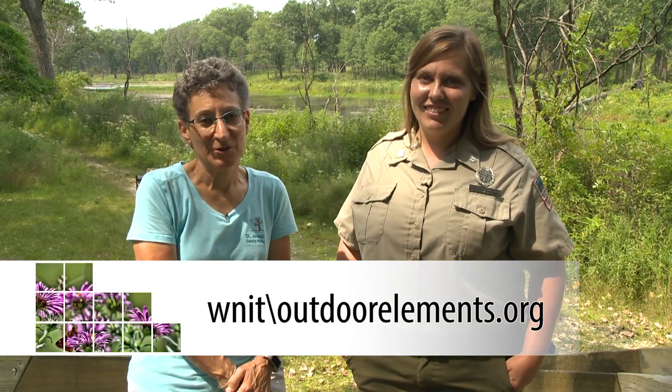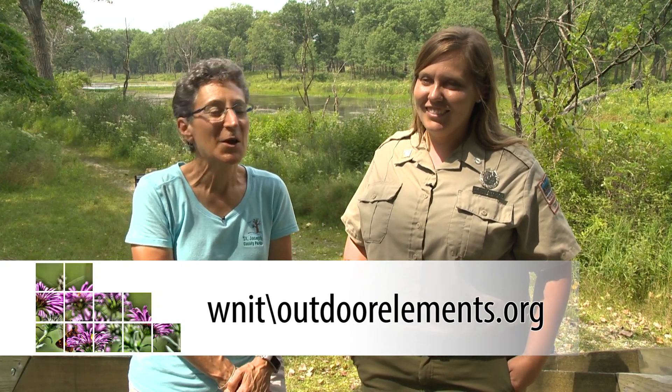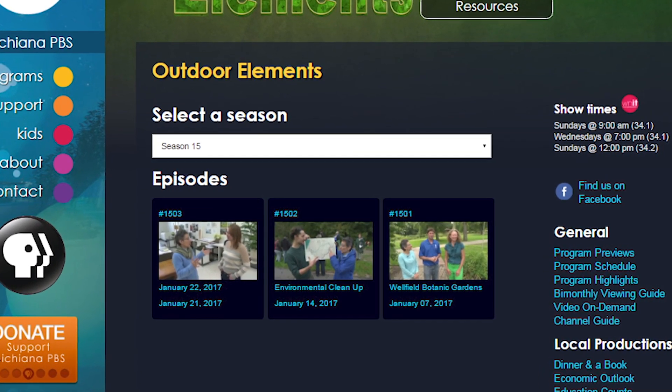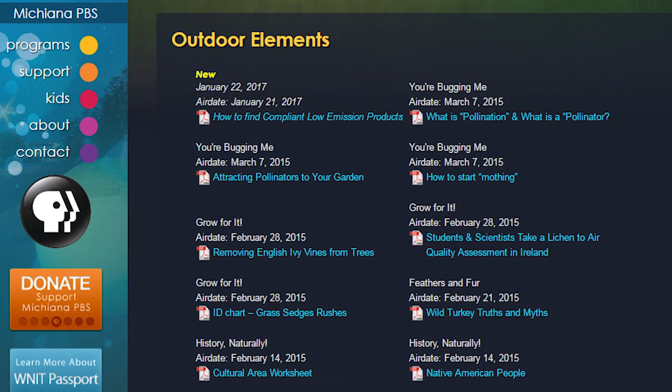Thanks for being with us on the show today. We had a chance to discover a nature play zone, and the black oak savanna was gorgeous — great to see all those prairie species in bloom. Then we got to paddle down the Little Calumet River. For more information, check out the Outdoor Elements website. Remember, you can find your own outdoor elements when you visit area parks and nature centers. For more information on this and other episodes, go to WNIT.org/outdoor-elements, where you can catch up on recent episodes and find additional resources like hands-on activities and informational PDFs.